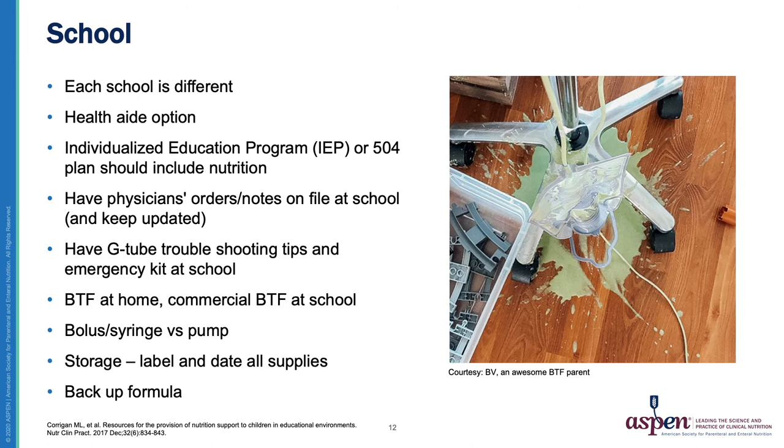We are now onto our final setting where Blenderized Tube Feeding can be found: school. A fabulous resource is the article by Mandy Corrigan and other experts from Aspen, the Ole Foundation, and the Feeding Tube Awareness Foundation titled Resources for the Provision of Nutrition Support to Children in Educational Environments, published in Nutrition and Clinical Practice in 2017. They have also developed a great toolkit with supporting information and resources. In my experience, each school can be different in their practices and policies. A child's IEP or 504 plan should include nutrition and more specifically Blenderized Tube Feeding, and updated physician's orders and notes should be kept on file at the school, ideally documenting the child's blenderized tube feeding diet regimen.